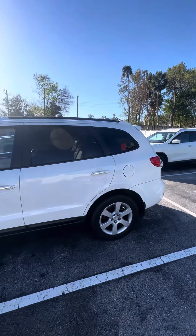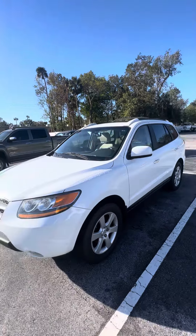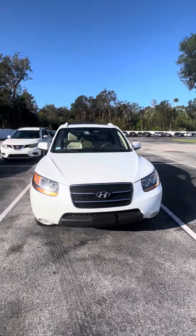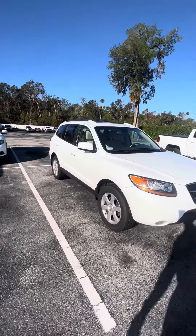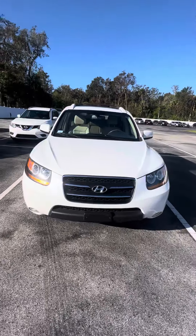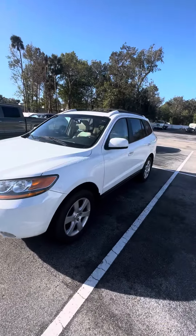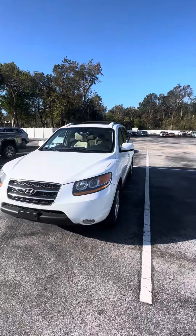Beautiful vehicle — it is a 2009 Hyundai Santa Fe Limited all wheel drive, looking for a new home. If you have any questions about this beautiful vehicle, please do not hesitate to give me a call at 386-236-5128, or come on down to 998 North Nova Road, Daytona Beach, Florida. Let's go for a test drive, let's make you a happy customer — this vehicle is looking for a new home. Have a wonderful day.